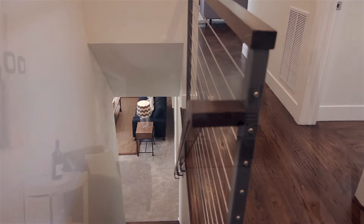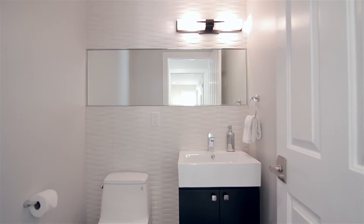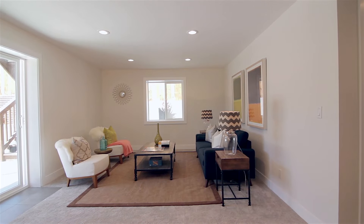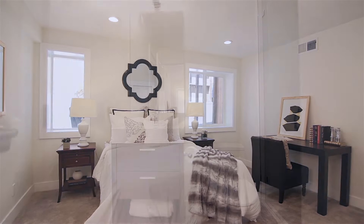Winding downstairs, the ground floor hosts a plush family room with its own half bath and a separate laundry mudroom. Completing this floor is a second master suite with garden views and an ensuite full bath.